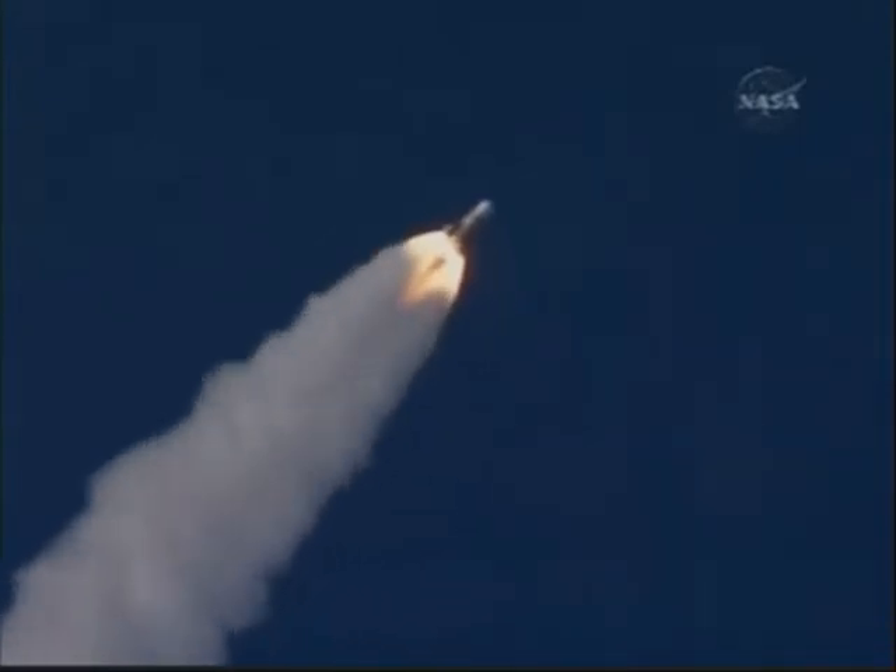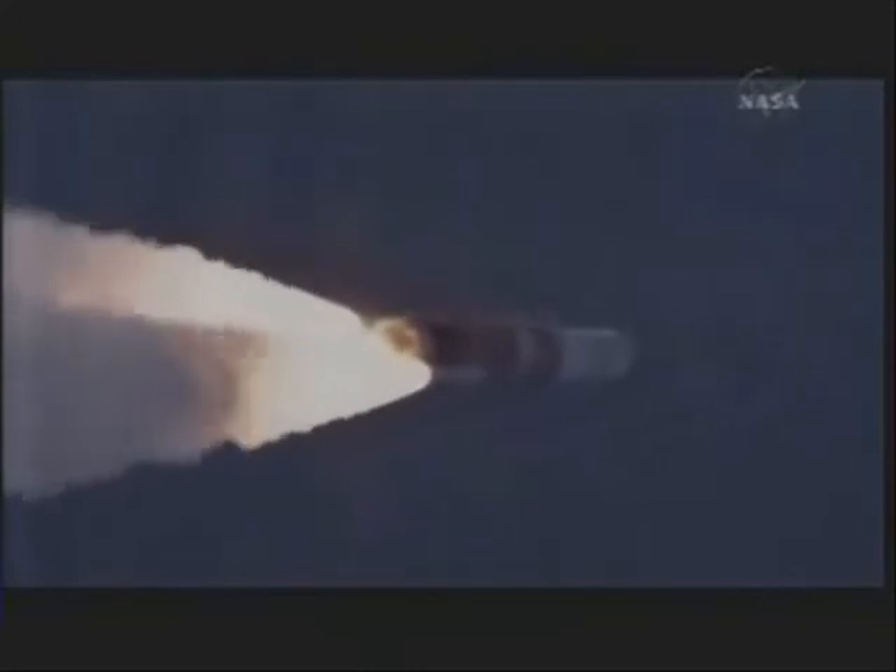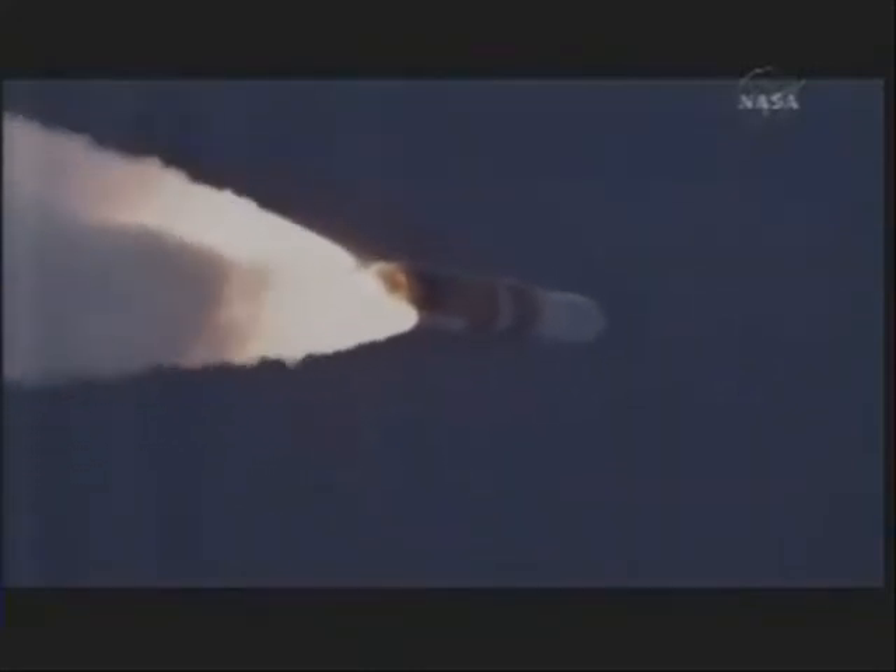50 seconds in. Passing Mach 1. Vehicle now going transonic. Now passing 1 minute into the flight. Now hitting maximum dynamic pressure in the vehicle. 1 minute 10 seconds in.